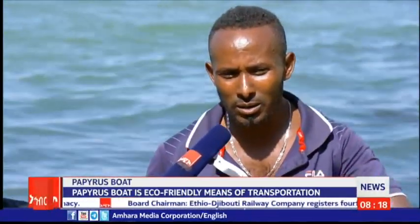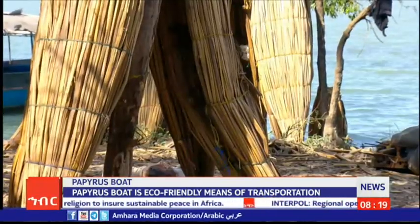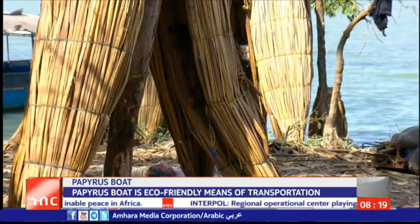The service of the papyrus boat is very important for all. It is a chemical-free material, whereas the modern boat, which consumes fuel, is killing the biodiversity of aquatic life found inside Lake Dana. The papyrus boat does not use fuel, and it only needs manual operation to move people from one place to another.